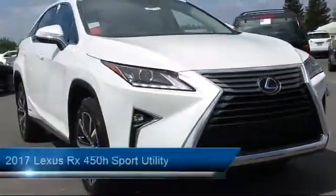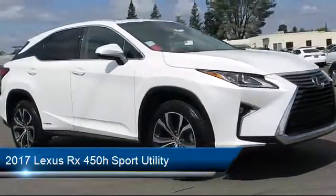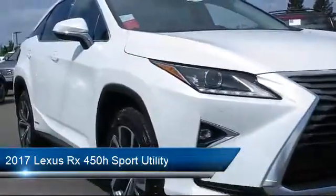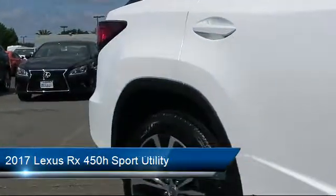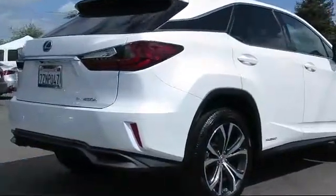It comes equipped with heated front seats, rain-sensitive windshield wipers, navigation system, auto high beam headlamp control, moonroof, steering wheel controls, keyless entry, ventilated front seats, roof rack, and air conditioning — and has less than 10,000 miles on the odometer.